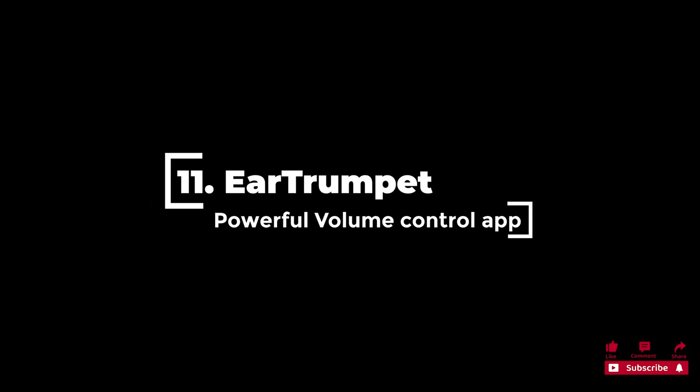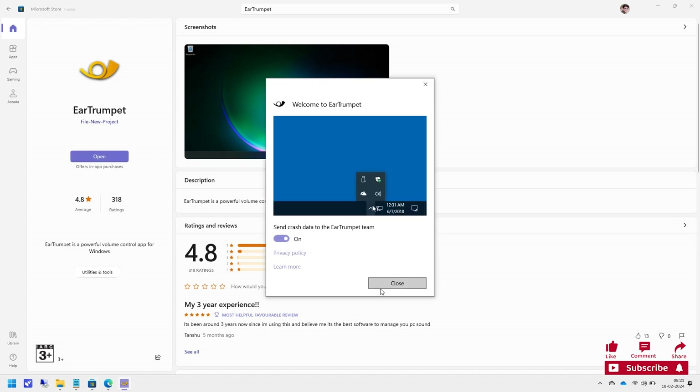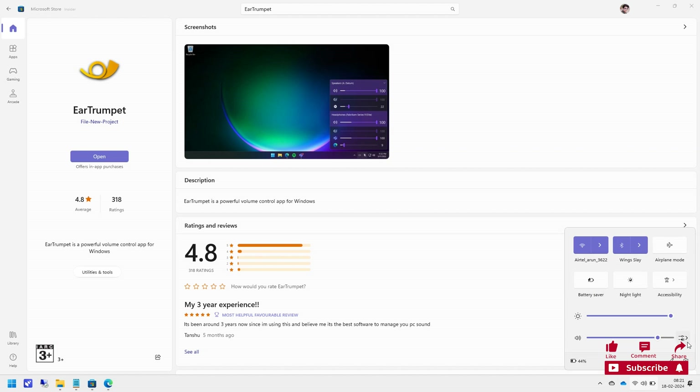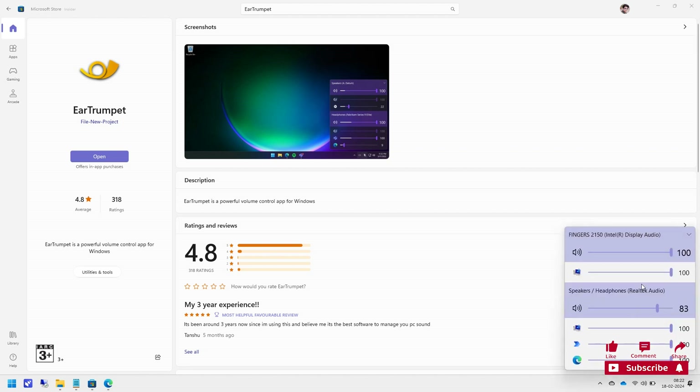11. Ear Trumpet has a solid reputation as an audio mixer to replace the default mixer on Windows. It allows you to control individual app volumes, switch between playback devices, and control your default audio devices. Ear Trumpet features controlling audio of specific apps as well as a master system slider. It works with UWP and Win32 apps, allows easy switching between playback devices, and has a beautiful design. On the Microsoft Store, it has a score of 4.8 out of 5 stars with 318 ratings.